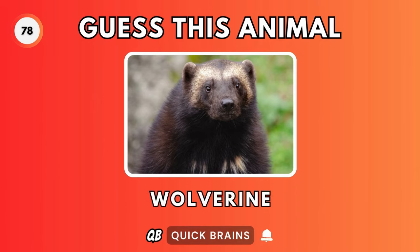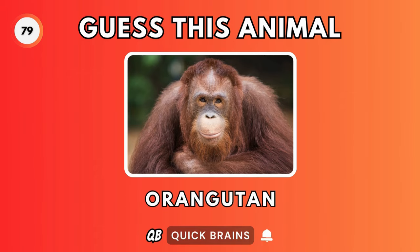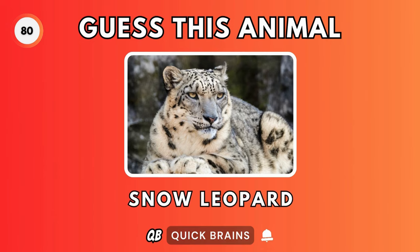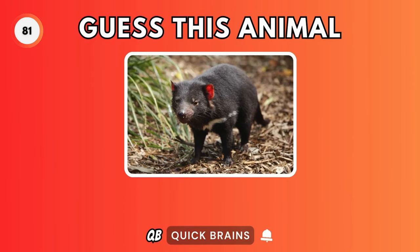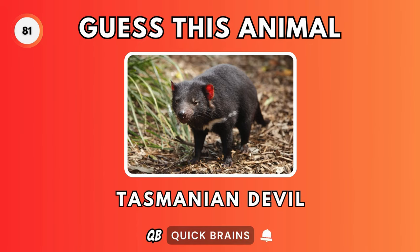Guess this animal. It's a wolverine. Guess this animal. It's an orangutan. Guess this animal. It's a snow leopard. Guess this animal. It's a Tasmanian devil.